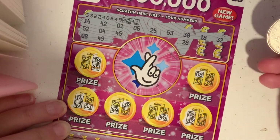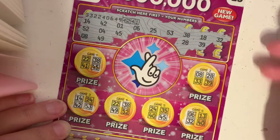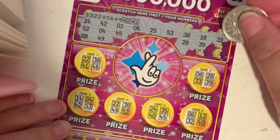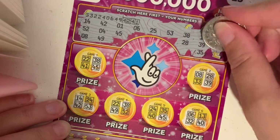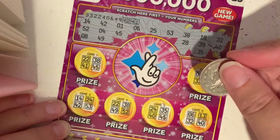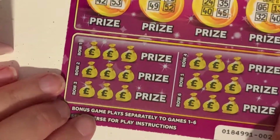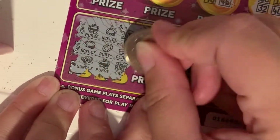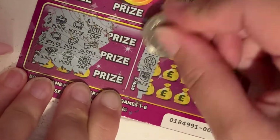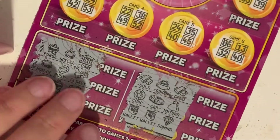28, 39, 49, 40, 35, and 15. No win on that top bit. Let's have a look at the bonus. No win on the second one.